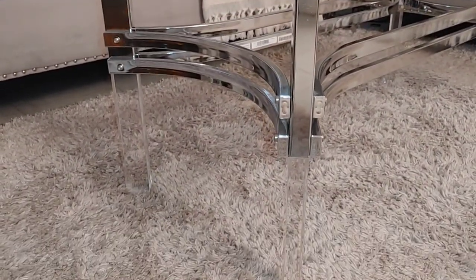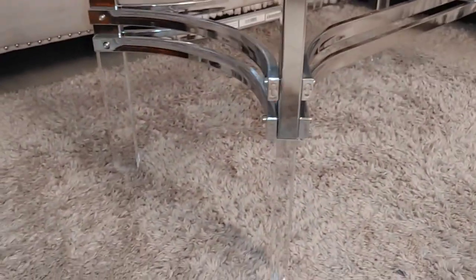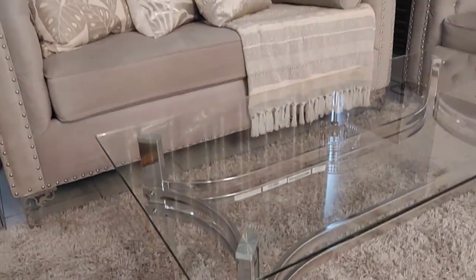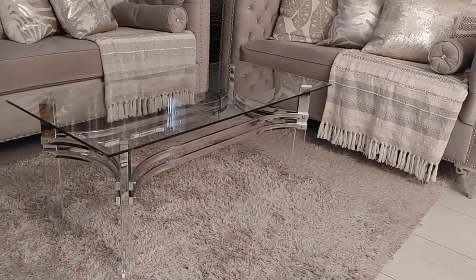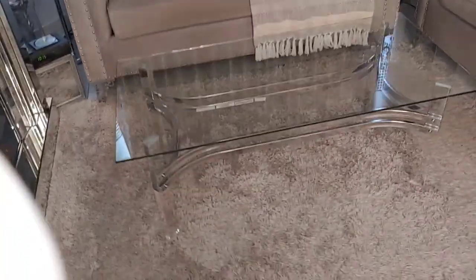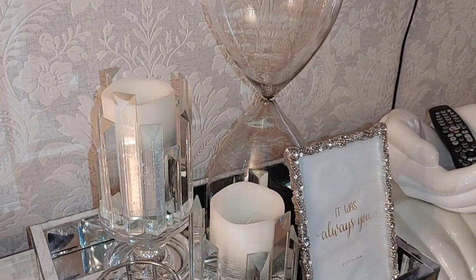This coffee table does exactly what I wanted — it doesn't overwhelm the space. I purposely left the top bare to show you how beautiful it is; I didn't want anything distracting from its natural beauty and elegance. For my fall home tour, you'll see what I do on the table.